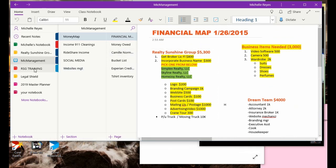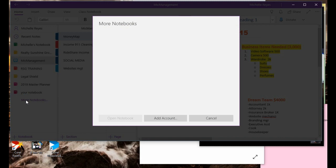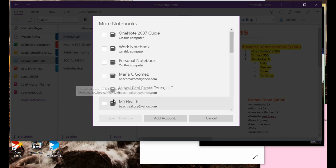I use OneNote to do things quick on the go. Now we're going to start a brand new notebook for you today. Basically you would press here — 'More Notebooks' — and you're going to name the notebook.